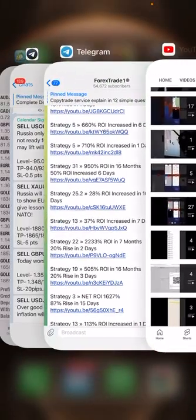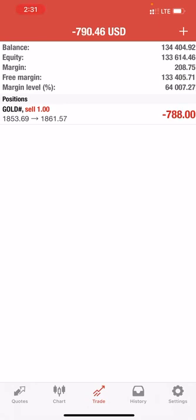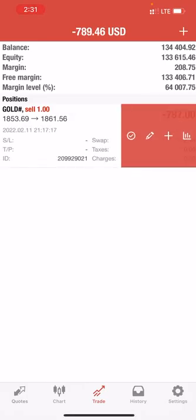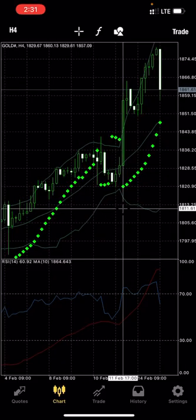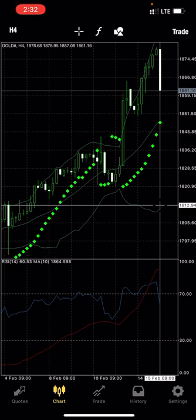This is the account — we followed the same signals, updated, and booked the same profit. Now let's see the chart in XAU/USD. Check the chart — it fell down from the precise 1880 level. See the moment of the trade — we booked precise profit. If you have followed this channel you are able to get the same amount of profit. Thanks for following, and by God's grace we will update more profitable videos soon.